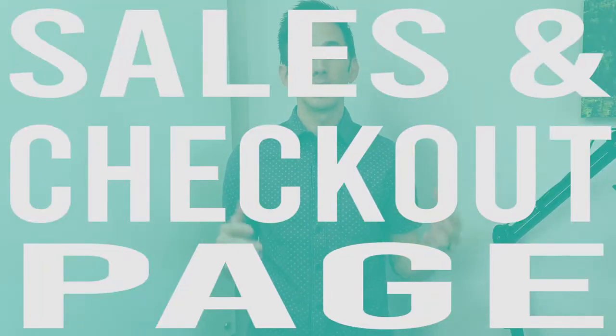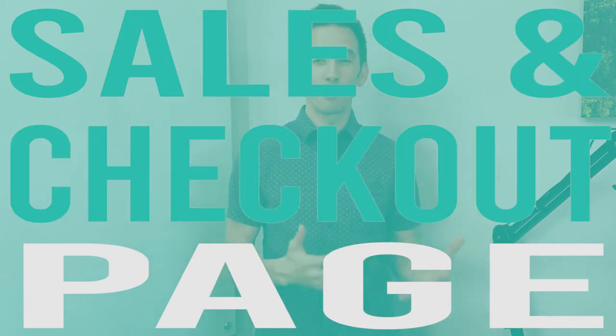Hey everybody, this is Brian Hatt, CEO and founder of Automate Big. Welcome to another episode of Marketing Runs Deep, where we dive into the details of what matters in your marketing so you can make revenue grow.